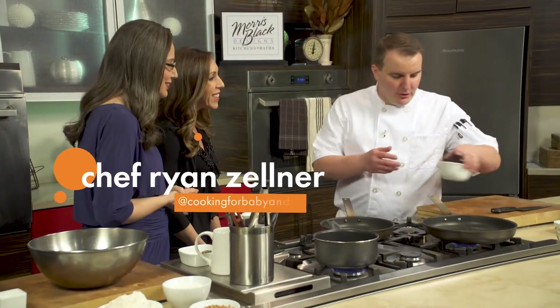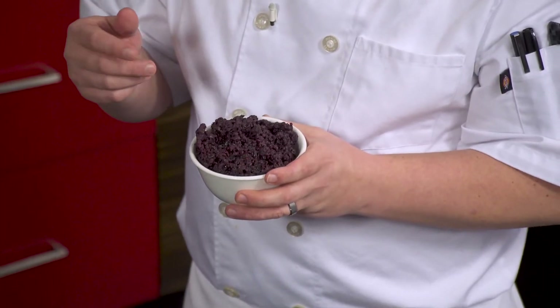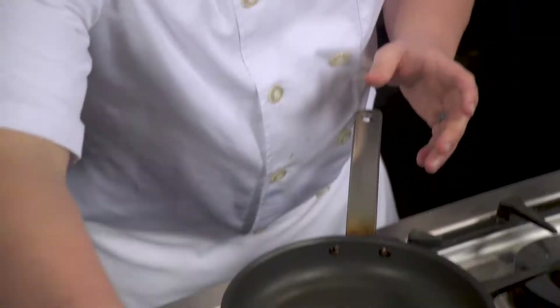So we're gonna start off. I have some pre-cooked forbidden black rice — it's a Chinese variety. It has a little almost like a nutty, oaky flavor when you cook it. You can cook this almost any way: you cook it like normal rice, or you can cook it almost like a risotto.